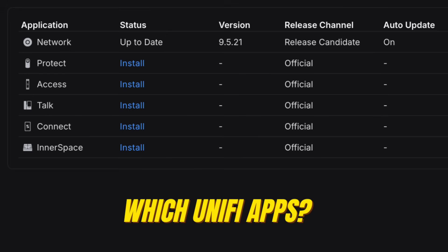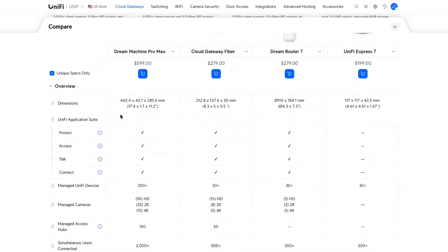The next thing is the number of simultaneous apps you want to run. Does this need to be a router only, or is it going to do other things? Ubiquiti has an application suite including UniFi Protect for cameras, UniFi Access for door access, UniFi Talk for voice over IP, and UniFi Connect for managing IoT devices. If you plan on using any of those things, you need a device that can do it. I threw the UniFi Express up here on purpose because it can only be a network router — it can't do any of these other things, which is why it has dashes there.